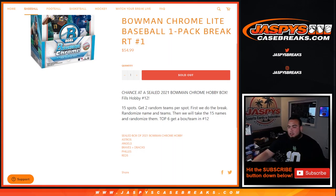We distribute the hits out, then at the end of the break we'll take all 15 customer names and randomize them. Only the top six get a box or a team. Number one gets the sealed box of Bowman Chrome hobby. Number two gets the Astros, which are a $230 team. Angels at $170. Braves and D-backs are combined over $75 total, and Phillies and Reds are pretty much at the spot price of $50 each.